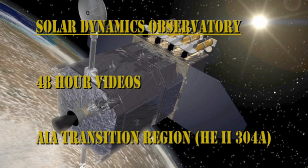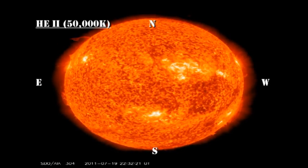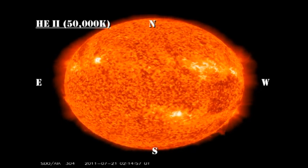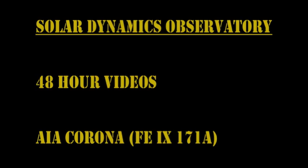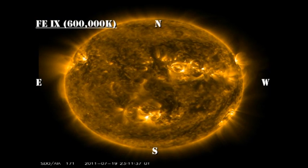Unfortunately, the AIA instrument is doing calibration slews again, so we have not got very much useful data. In the transition region movie, you can see a few prominences and filaments lift off, but they're not particularly large, and so nothing to get excited about from a coronal mass ejection point of view.